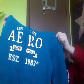So the last and final thing that I got is just this teal colored hoodie, and it just says Aero New York East 1987 on it, and I love this. All righty guys, I hope you guys enjoyed this video, and I will talk to you guys later.